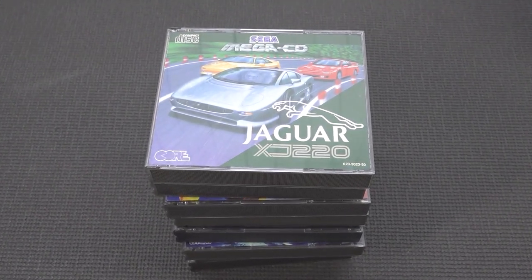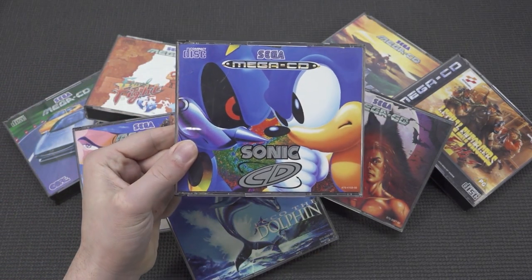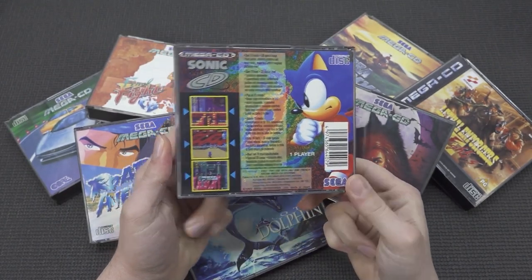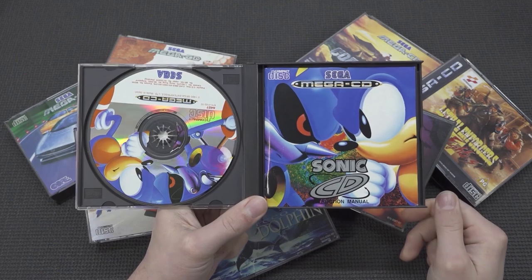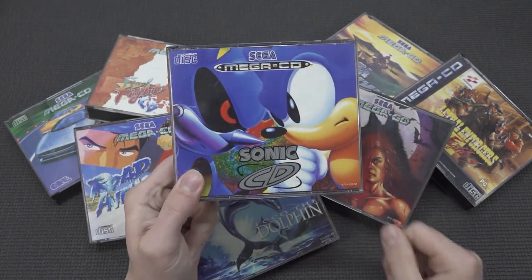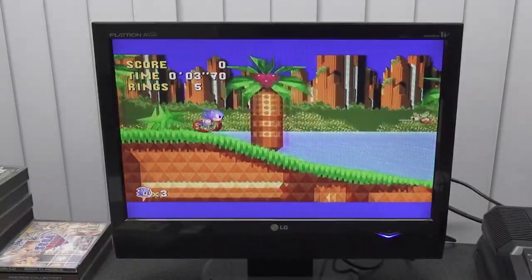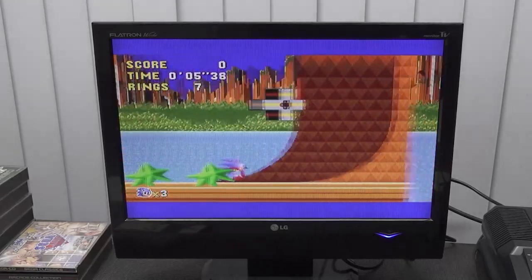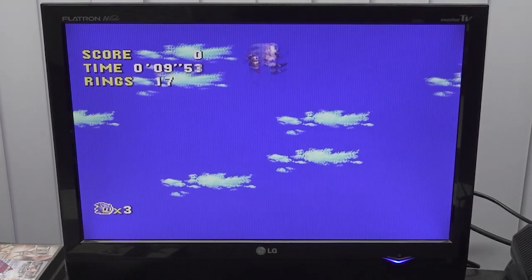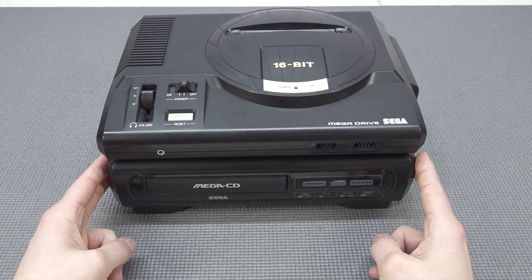I feel fortunate to have a couple of games in my collection — for example the Jaguar racing game. I mostly play Sonic CD and Final Fight CD, two favorite games. Sonic CD has unfortunately been ported to basically every platform — PlayStation, Xbox, Android — but that doesn't spoil the fun. I still really love playing Sonic CD on my original Sega CD, because for me that is the full retro feeling.